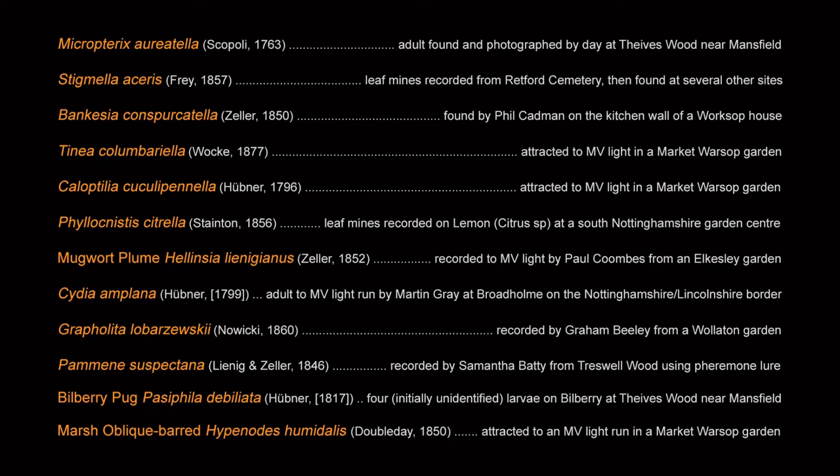The order of the list follows that developed by Agassiz, Bevan and Heckford in 2013, which replaced the old Bradley and Fletcher numbering system. Top of the list: Micropteryx aureatella, then Stigmella aceris, Bancasia conspercatella, Tynia columbariella, Calyptilia cuculi pinella, Philoknistis citrella, the Mugwort Plume Hellensia linigianus, Saidae amplana, Grafoliata lovozovskii, and Pamensuspectana.